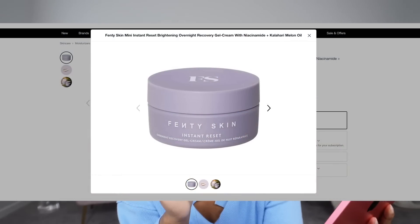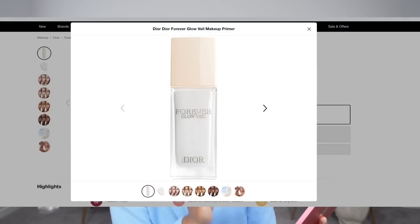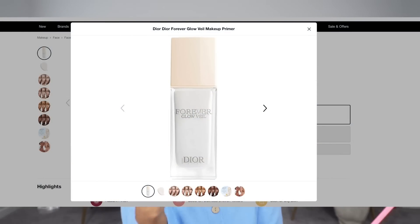I put the Fenty Skin mini Instant Reset Brightening Overnight Recovering Gel Mask in my cart. I had this before — when they first came out with it I used it, but I decluttered it when we were moving. This time I'm just getting the smaller one. Dior also has a new primer — the Dior Forever Glow Veil Makeup Primer. They have two versions: one for glow and one for a mattified finish. You know I'm into the glowy skin, so I want to try that one out.